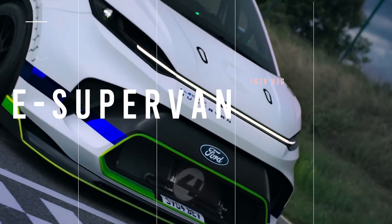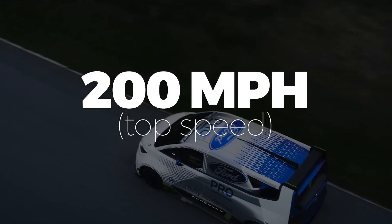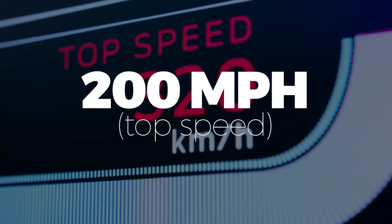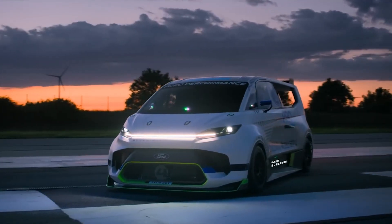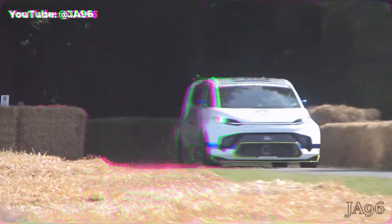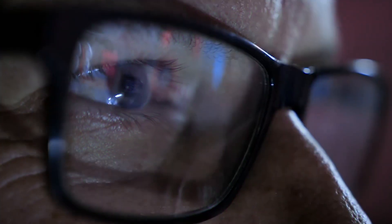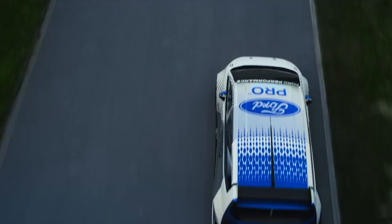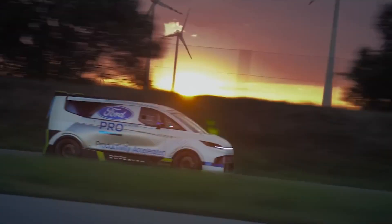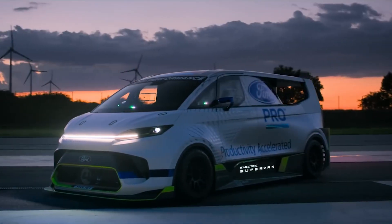Meet the Ford Pro Electric Supervan, a full-sized EV with a 0-60 time of under 2 seconds and a top speed of just shy of 200 miles per hour. Originally debuted in June 2022, this all-electric speed demon has been spotted running laps at the legendary Goodwood hill climb. The Supervan is the fastest blue oval van ever, thanks to four electric motors that dish out over 1,900 horsepower, all backed by a 50 kilowatt-hour liquid-cooled battery pack.